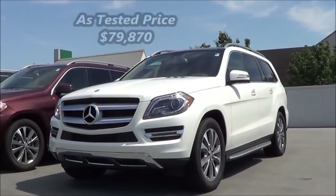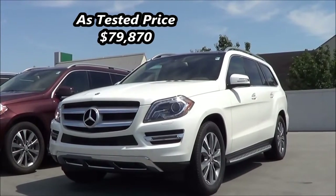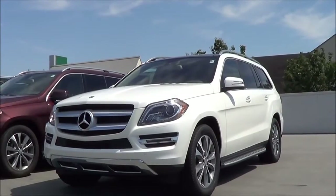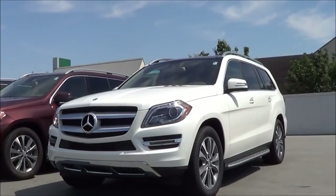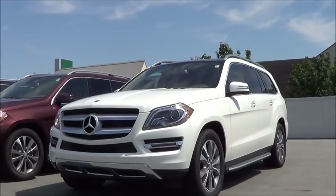Ever since the Mercedes-Benz GL debuted back in 2007, it's proven to be a very capable three-row luxury SUV. The biggest SUV in the Mercedes lineup, this boasts much of the Mercedes-Benz technology you can get and offers a level of refinement that is true to the Mercedes-Benz name. So is it competitive in the full-size luxury SUV segment? Let's go ahead and find out.